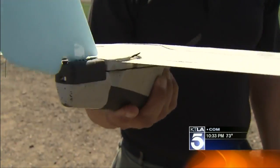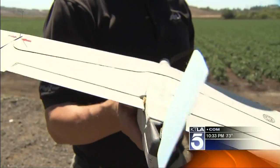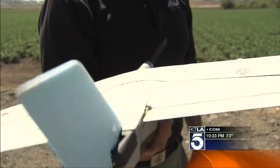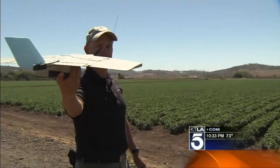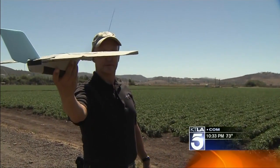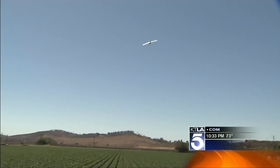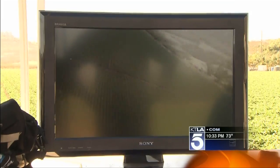The buzzing you hear is the Wasp's artificial intelligence shifting the avionics inside. You can actually check them by moving the aircraft around — it's trying to right itself at all times. Weighing in at one pound, the Wasp has no weapons on board. It's purely an eye in the sky.